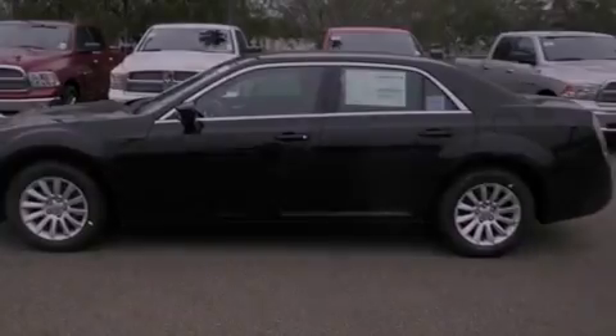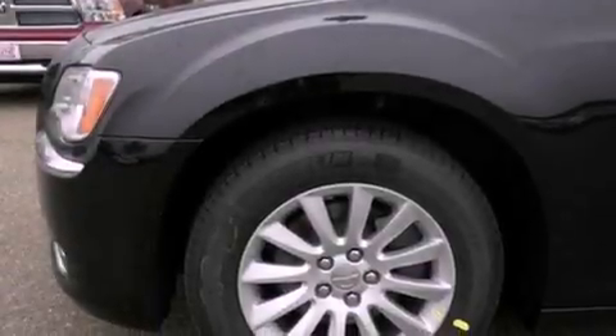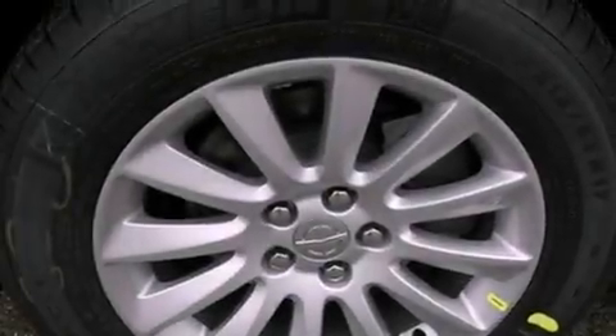Dusk-sensing headlights, an anti-lock braking system, side curtain airbags, air conditioning with automatic climate control, and keyless ignition.